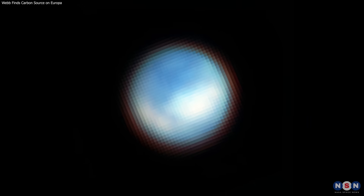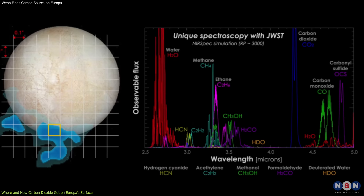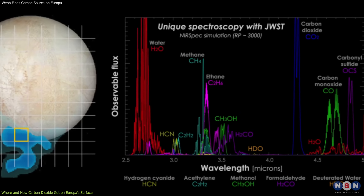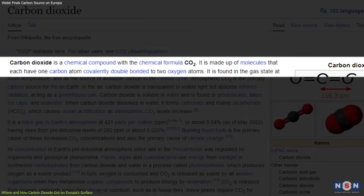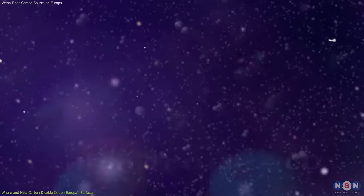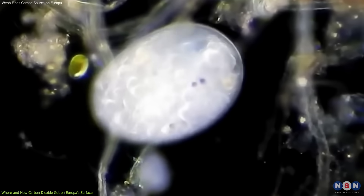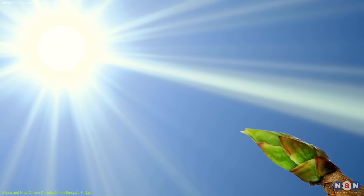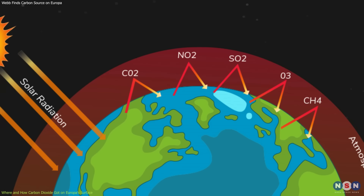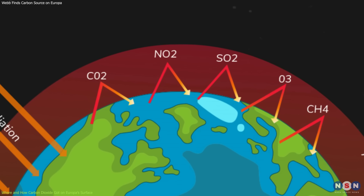Now let's see what James Webb found on Europa's surface. The analysis of the data revealed carbon dioxide in a specific region on the icy surface of Europa. Carbon dioxide is a gas that consists of one carbon atom and two oxygen atoms, and it is one of the most common and important molecules in the universe. It is essential for life as we know it, as it is involved in photosynthesis, respiration, and metabolism. It is also a greenhouse gas, which means that it traps heat and affects the climate of a planet.